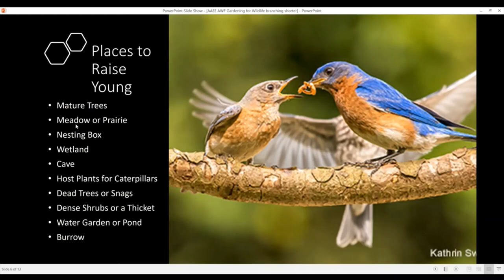Places to raise young — a lot of those places, if you have cover, are also fantastic places to raise young, so some plants are a good twofer, sometimes even a threefer: providing food, cover, and places to raise young. Mature trees are fantastic places for birds to raise young. A meadow or native bunch grass garden is a great place for small rodents. Wetlands not only provide water but also good places for amphibians to raise their young.